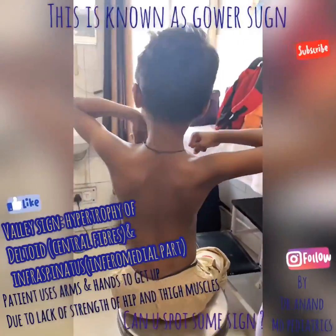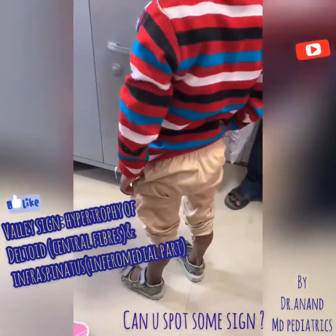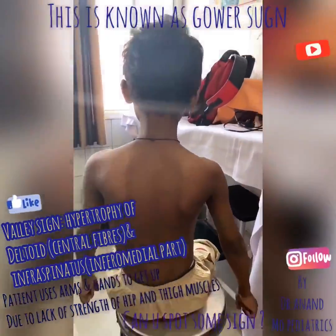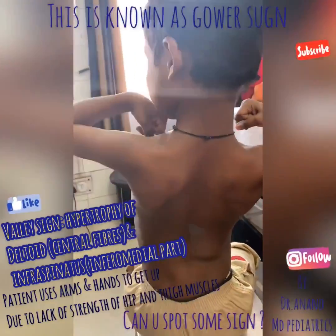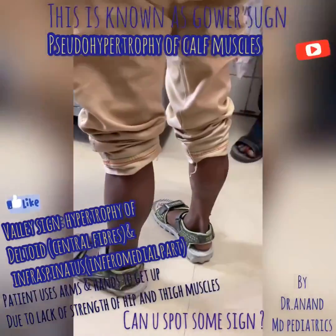Another finding is Velle sign. I'm asking him to show his biceps, and here you can appreciate the Velle sign. In Velle sign, there is hypertrophy of the deltoid muscle and infraspinatus muscle, which gives this characteristic appearance.